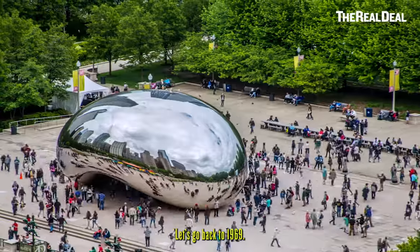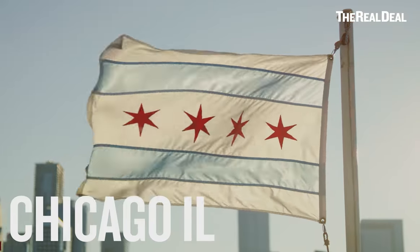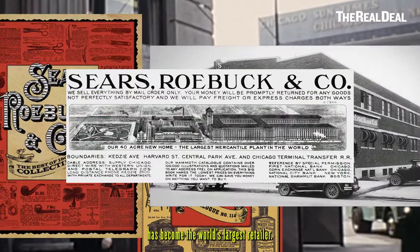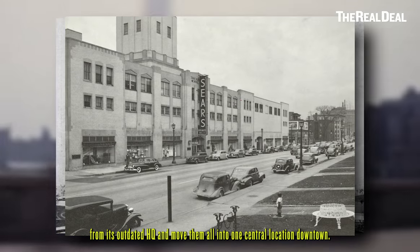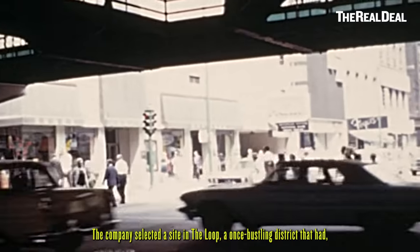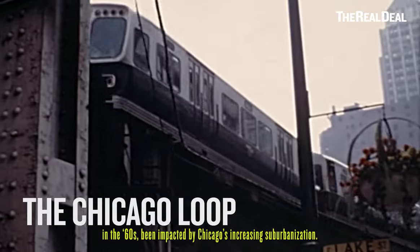Let's go back to 1969. Chicago is a major urban hub, and local company Sears, Roebuck & Co. has become the world's largest retailer. The booming corporation decides to take its thousands of Chicago employees from its outdated HQ and move them all into one central location downtown. The company selected a site in the Loop, a once-bustling district that had, in the 60s, been impacted by Chicago's increasing suburbanization.